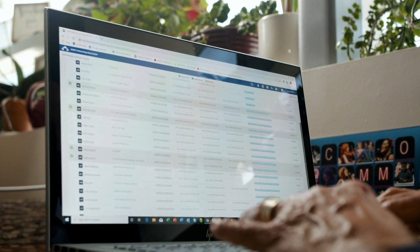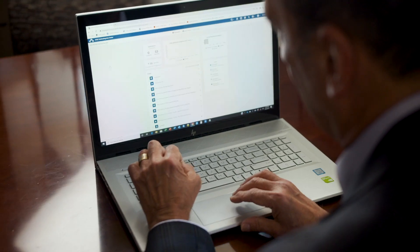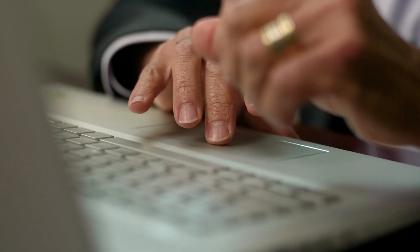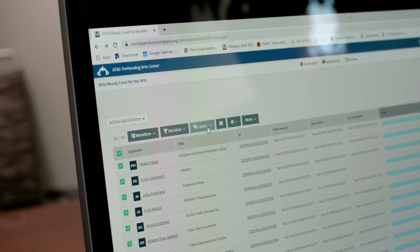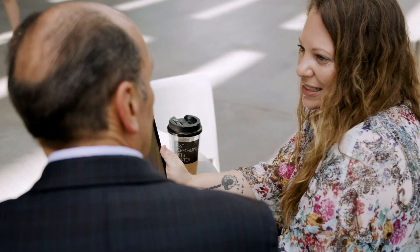Moving from a paper-based system to the online process, SurveyMonkey Apply created a whole lot more efficiency in what we're able to do. Now using SurveyMonkey Apply, it is a totally different picture. All of the applicants go to one place, they answer the same questions, they submit the required documents that must be submitted before they complete the application. It was just a much easier process — you could fill in parts of the application, save it for later, and come back to it.